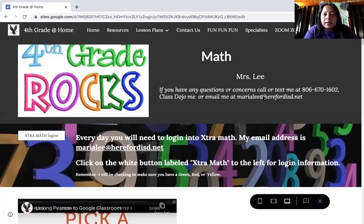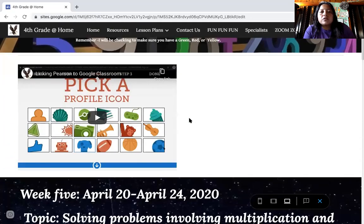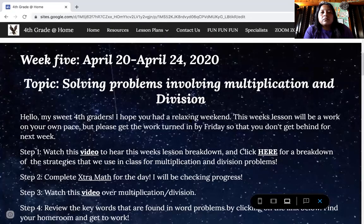So I have automatically linked this website to your Google Classroom, so whenever I post — and I also do it on ClassDojo too — it should take you directly to this link. So you're going to scroll all the way down and go to week five.